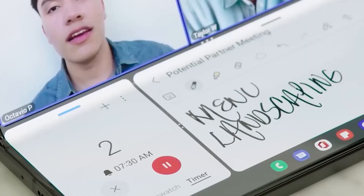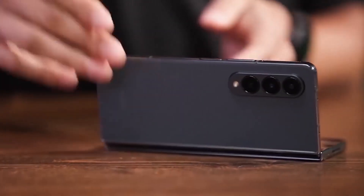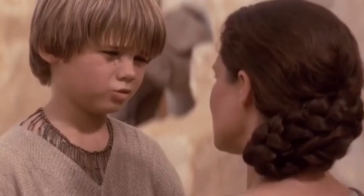Do we hear no crease in the Galaxy Z Fold 5? We will discuss that in detail in the course of the video. I hope so.